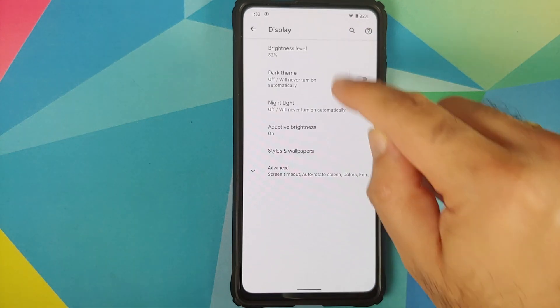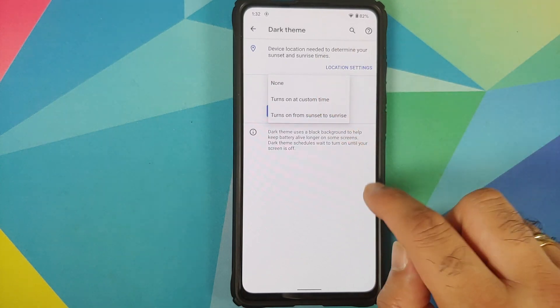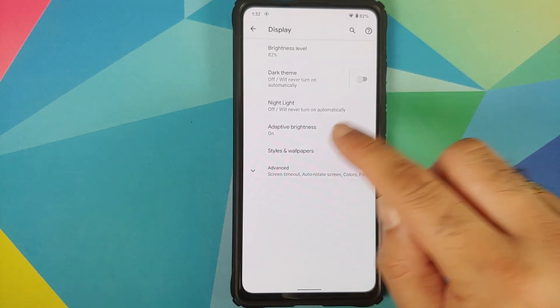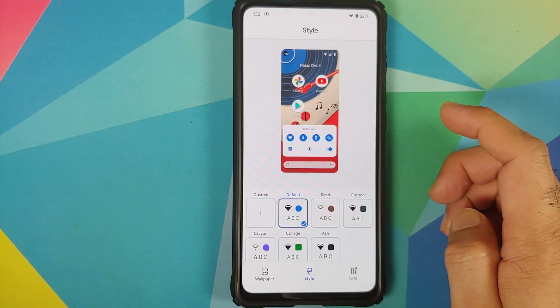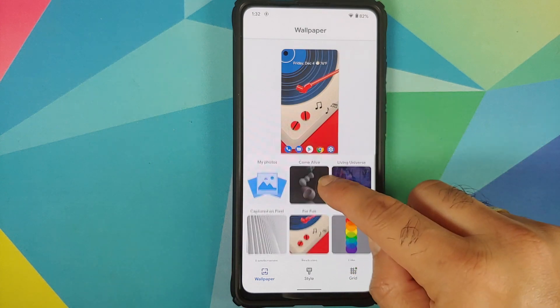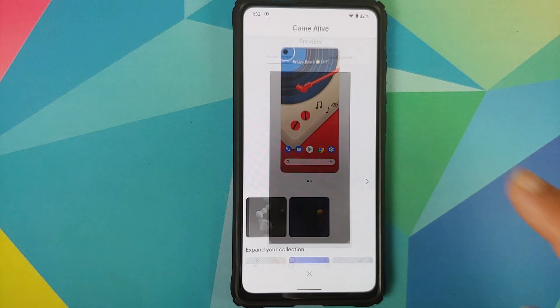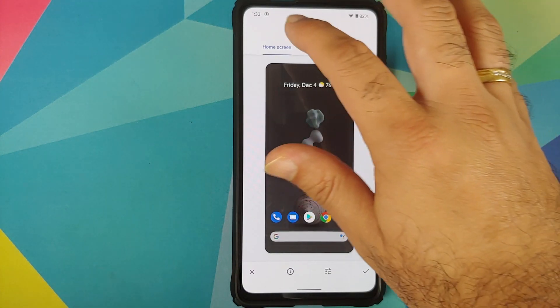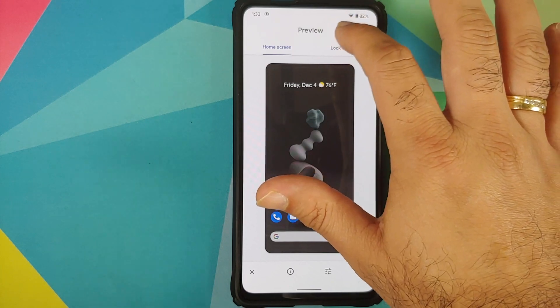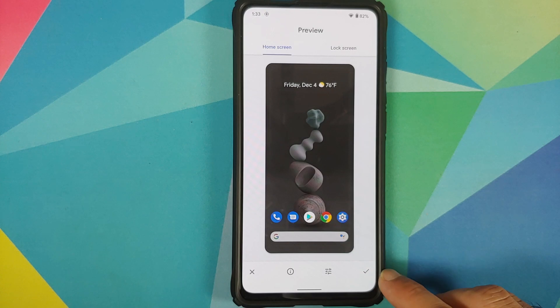In display settings with Android 11, you can schedule your dark theme to turn on and off at a custom time. You also have nightlight and adaptive brightness. Going into styles and wallpapers, you do have Pixel 5 live wallpapers. Once you select any wallpaper, you get a preview screen where you can choose between the home screen and lock screen preview.